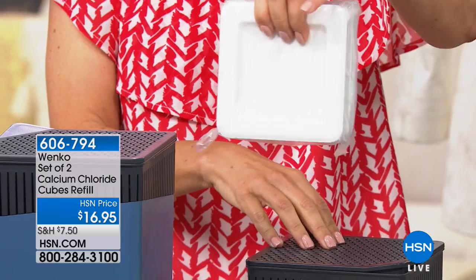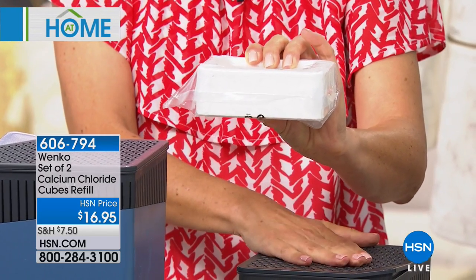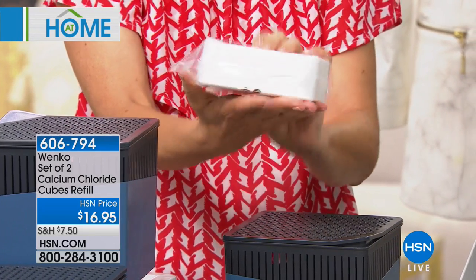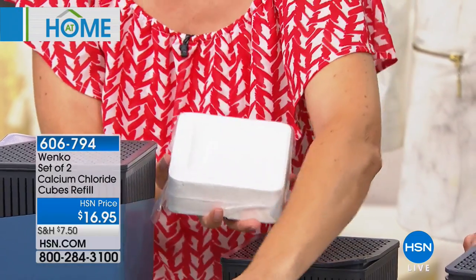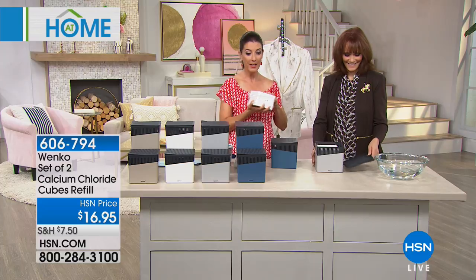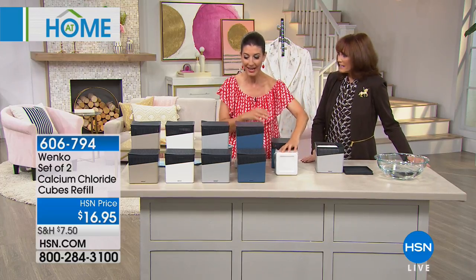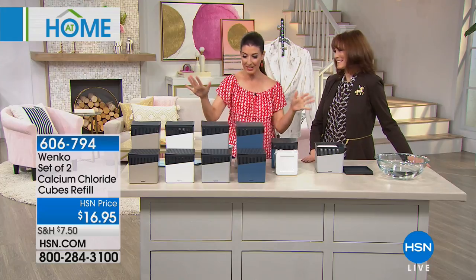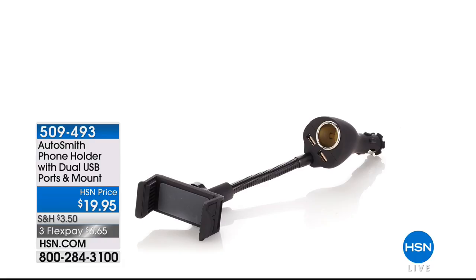Remember, you are getting a set of two — this is the U.S. premiere of the Wenko non-electric dehumidifiers today. Just choose your color. You're also getting two calcium chloride blocks included. If you want to add extra blocks to your order, you can get a set of two — the exact same 100% calcium chloride — for $16.95. These are like moisture magnets pulling that extra moisture out of the air.